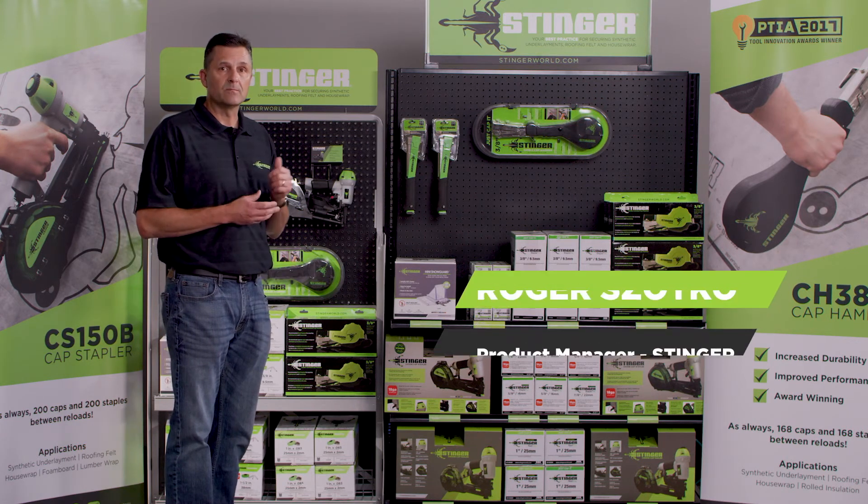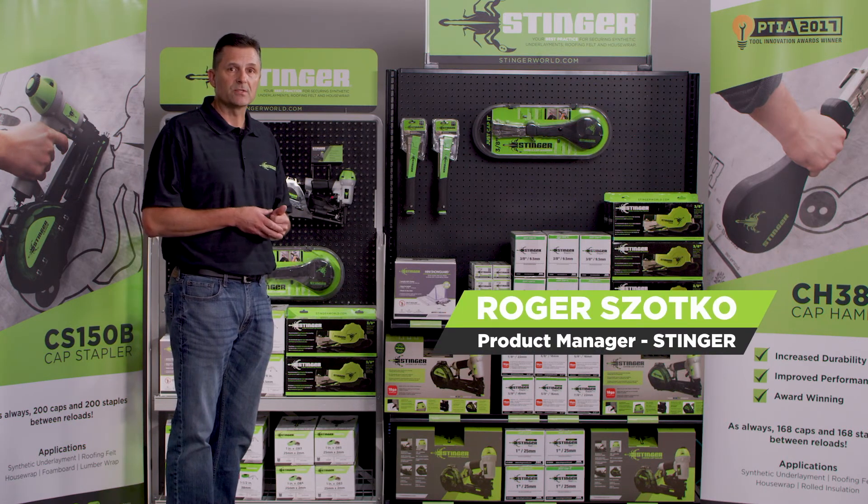Again, please visit booth number 908 to see our show specials and to schedule time with me or one of our representatives.